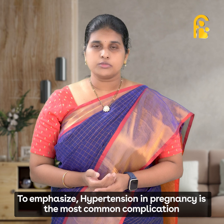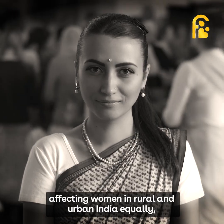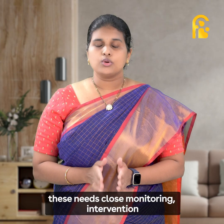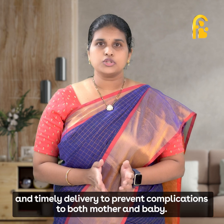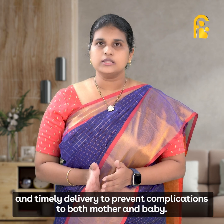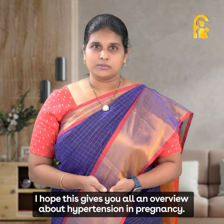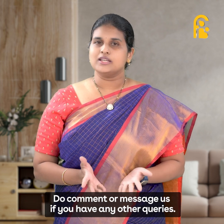Hypertension in pregnancy is the most common complication affecting women in rural and urban India equally. This needs close monitoring, early intervention, and timely delivery to prevent complications to both mother and baby. I hope this gives you all an overview about hypertension in pregnancy. Do comment or message us if you have any other queries.